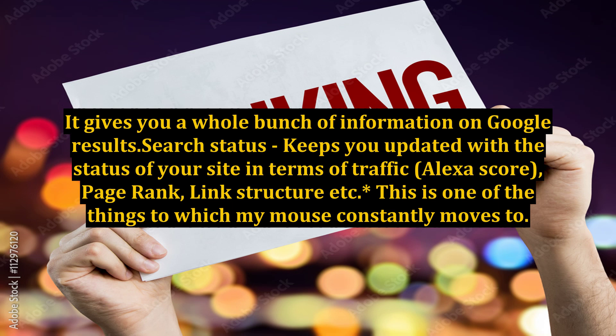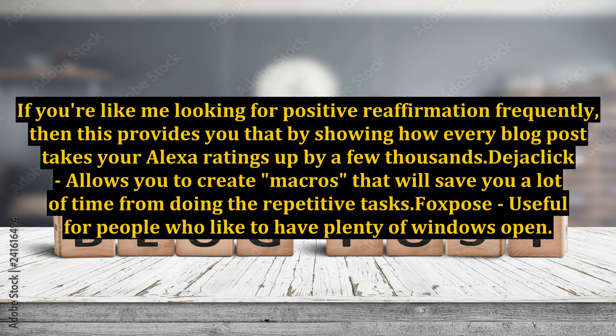Asterisk — this is one of the things to which my mouse constantly moves to. If you're like me, looking for positive reaffirmation frequently, then this provides you that by showing how every blog post takes your Alexa ratings up by a few thousands. Deja Click allows you to create macros that will save you a lot of time from doing repetitive tasks.